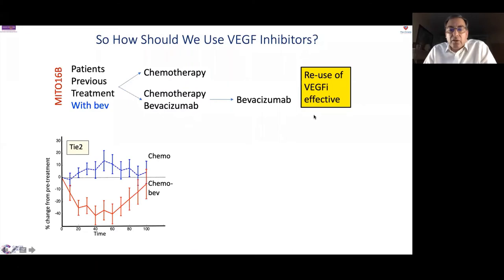We can use and reuse VEGF inhibitors effectively, but treating everybody all the time is unrealistic given toxicity and cost. Over the last 20 years we've been trying to identify which patients benefit. We've identified a protein called Tie2 — a receptor for a different family of blood vessel-forming hormones — which we can measure in the patient's bloodstream. Patients on chemotherapy show no real change in Tie2 levels, but patients on bevacizumab where it's working show Tie2 levels dropping right down, only rising again when bevacizumab stops controlling the blood vessels.